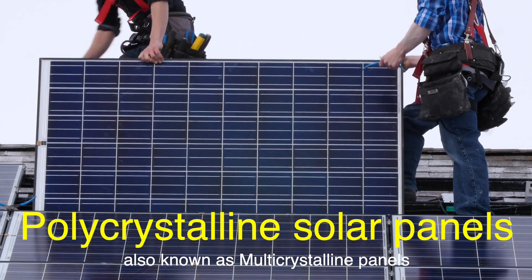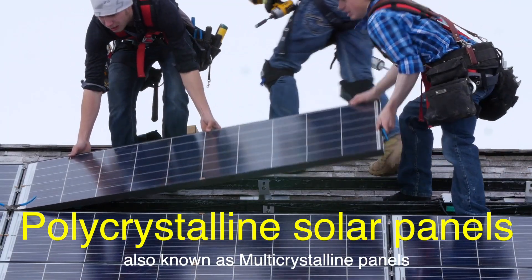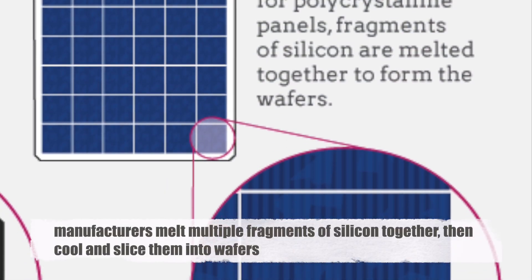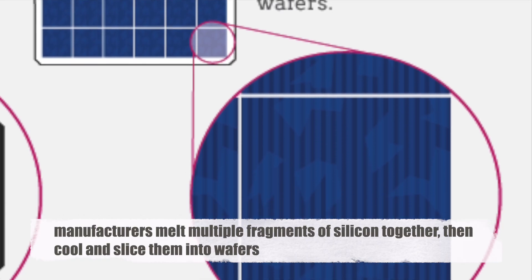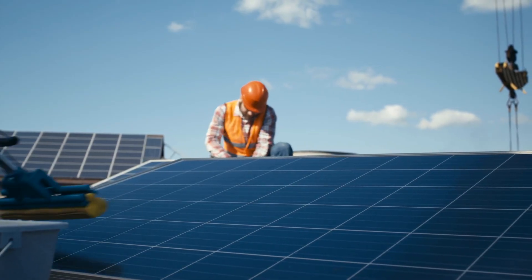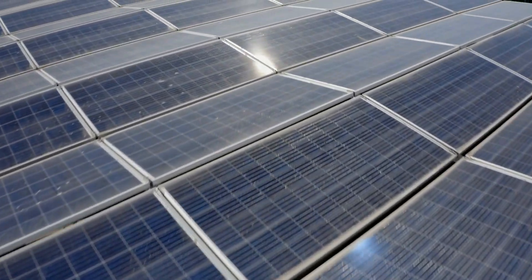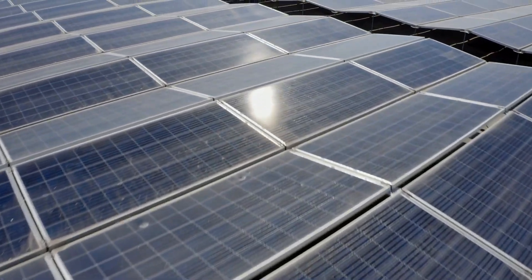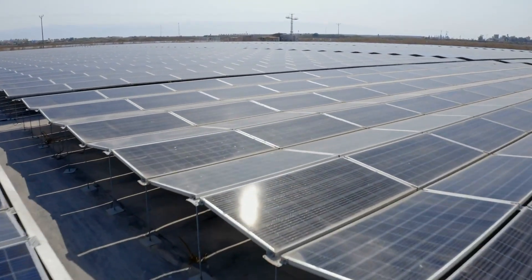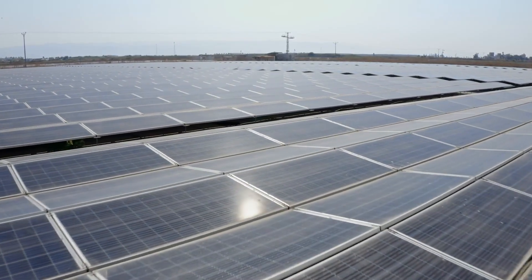Polycrystalline solar panels, also known as multicrystalline panels, are another common type of solar panel. These are made from silicon as well, but the manufacturing process is quite different. Instead of using a single crystal, manufacturers melt multiple fragments of silicon together, then cool and slice them into wafers. This creates solar cells that have a grainy, blue-speckled appearance due to the presence of multiple crystals. The biggest advantage of polycrystalline panels is their cost — they are generally cheaper to produce because the manufacturing process is simpler and less wasteful, making them an attractive option for homeowners or businesses installing solar on a budget.